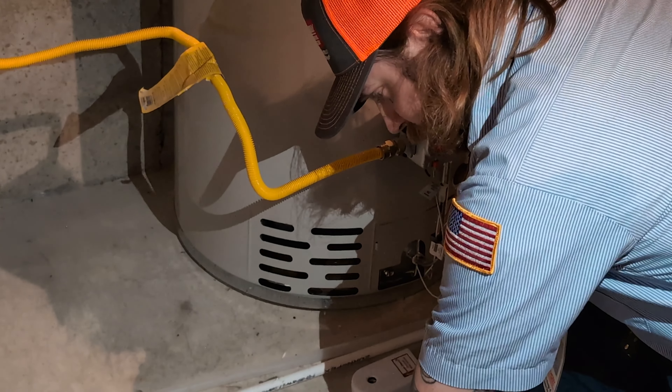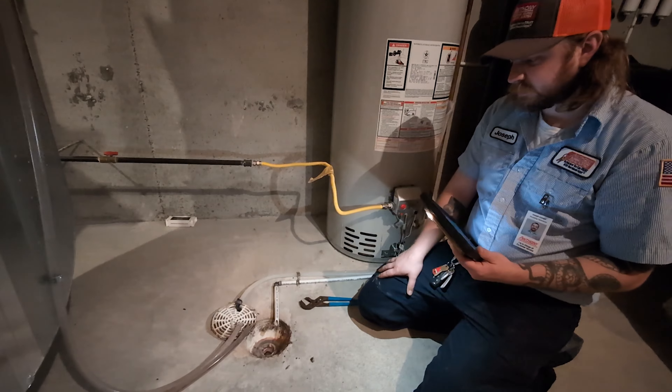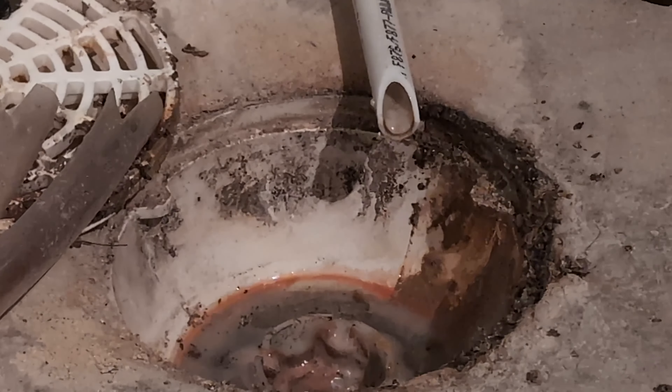Age definitely plays a part in the breakdown of pipes. People say that things get better with age — pipes don't. The more that we use them, the more water they're susceptible to, the more of the elements that act on those pipes. They just break, the ground shifts, hubs come apart. Those are just natural things that occur over time in pipes.